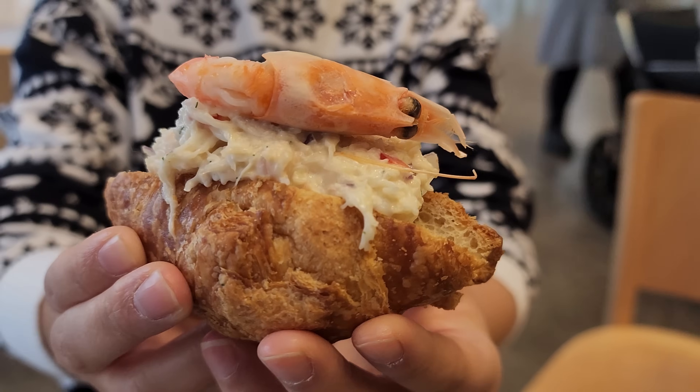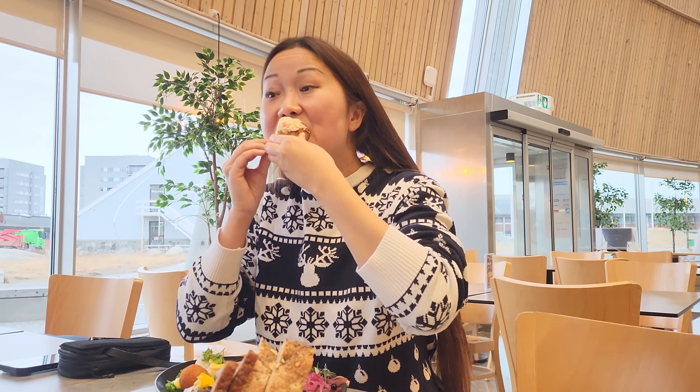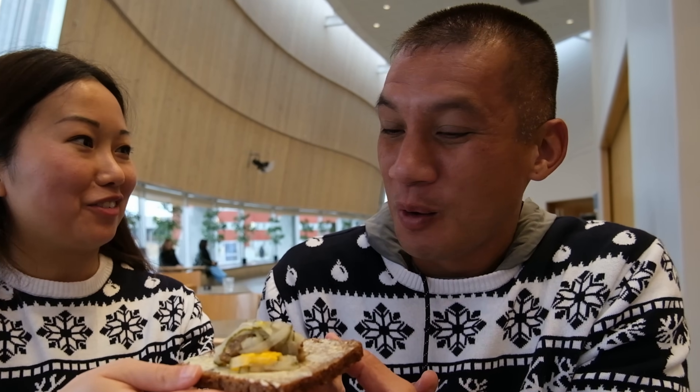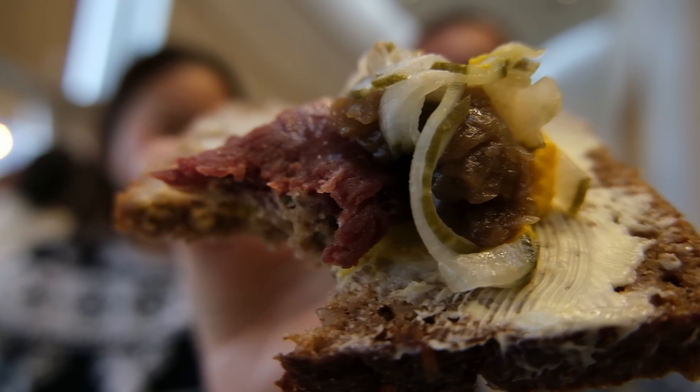First bite is so good — a nice crunchy croissant with a creamy taste on top. The first one I tried was called Skaldur Mil Croissant, which translates to shellfish with croissant — specifically a single Greenland shrimp. Next is smoked reindeer on Danish rye bread. I've never had reindeer in my life. It has a wild taste to it, which is why they needed the dressing, kraut, and mustard to offset the flavor.